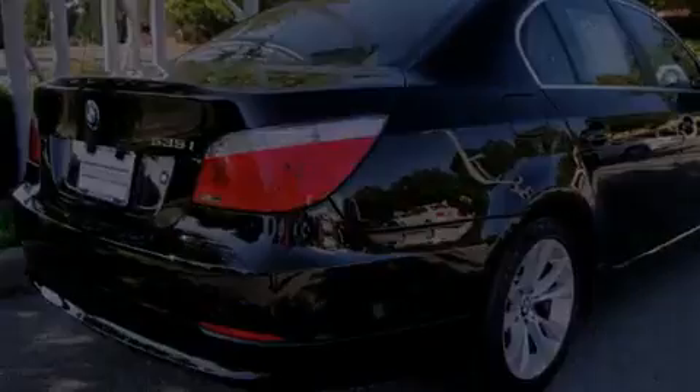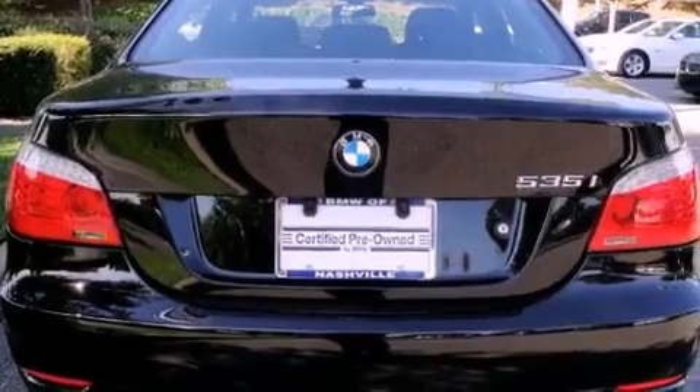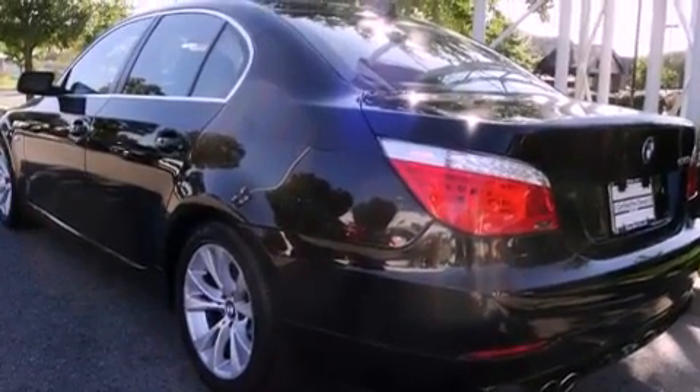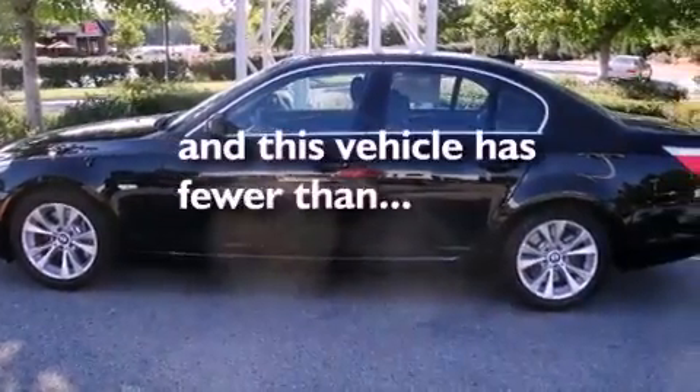Its top features include steering wheel memory settings, a power moonroof, cruise control, a CD player, leather seats, alloy wheels, a passenger side vanity mirror, a traction control system, heated seats, and this vehicle has fewer than 38,000 miles on the odometer.